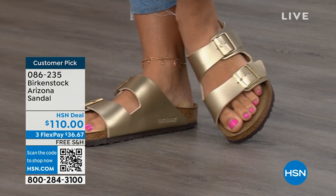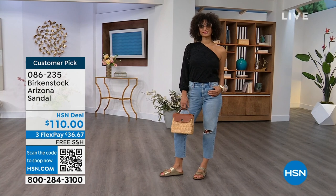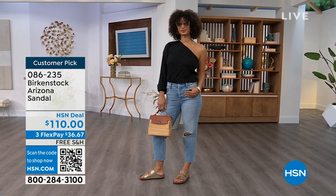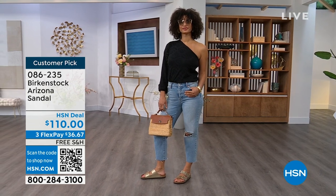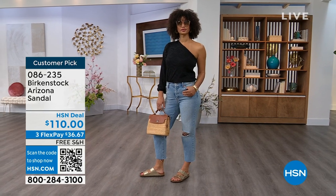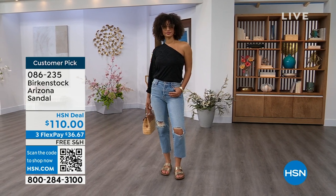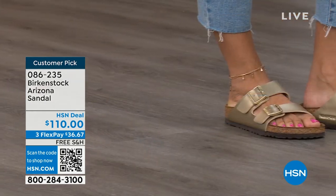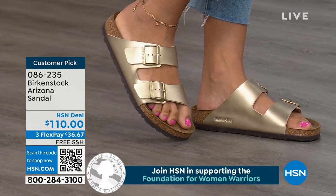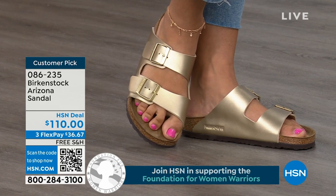For somebody who already has the Arizona and loves this style, it's now just a matter of color options — and there are truly endless color options from Birkenstock. We're showing you a lot of neutrals here plus that little pop of gold. This is that iconic shoe. You were mentioning wanting to be comfortable when walking on vacation — you don't know how long you're going to be out and about, shopping, or on a cruise ship. You're going to be comfortable in this shoe.